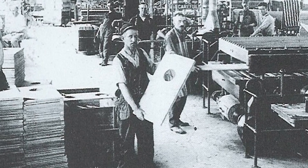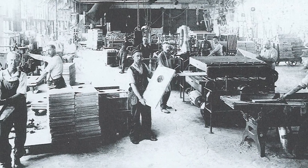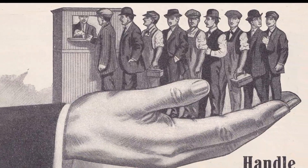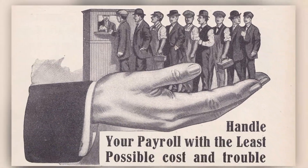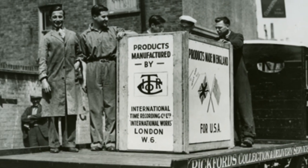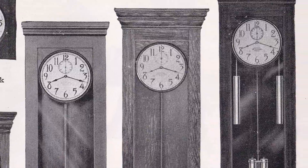Accurate timekeeping systems were important, both to the business as well as to the employees around the world. As ITR's business grew, it also expanded its product line to include master clocks that would control the other clocks around the facility.